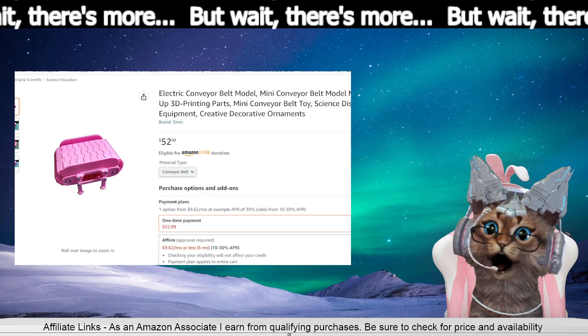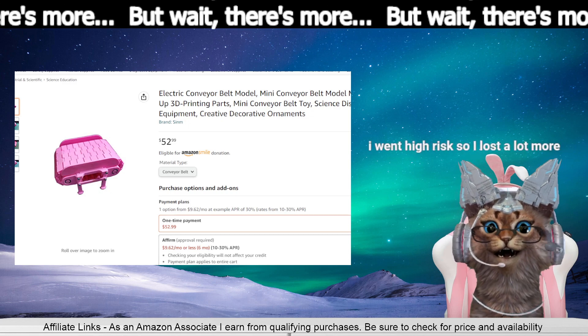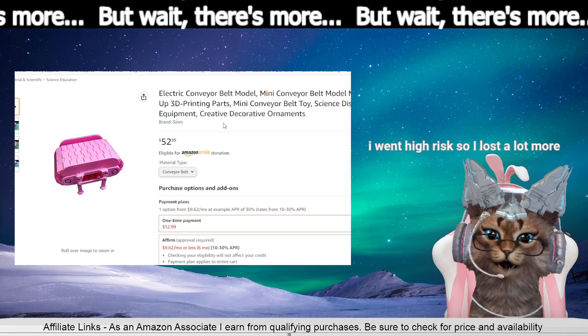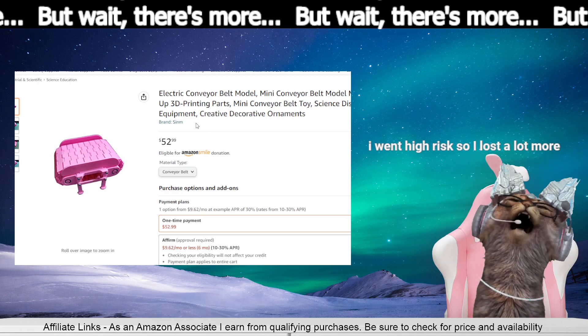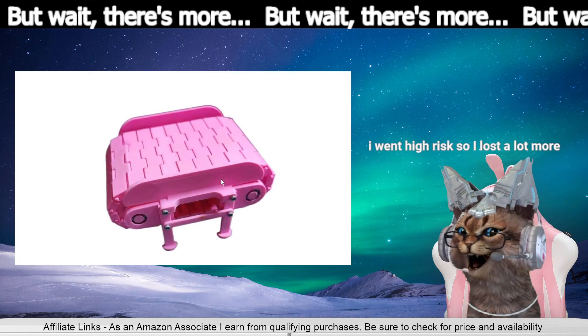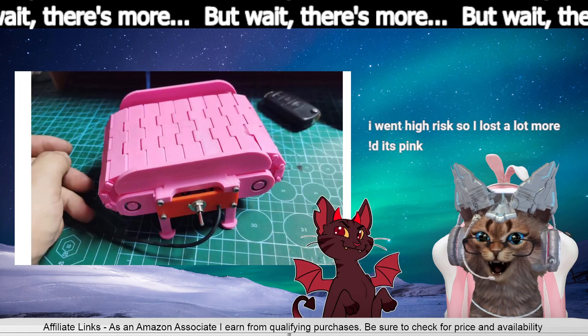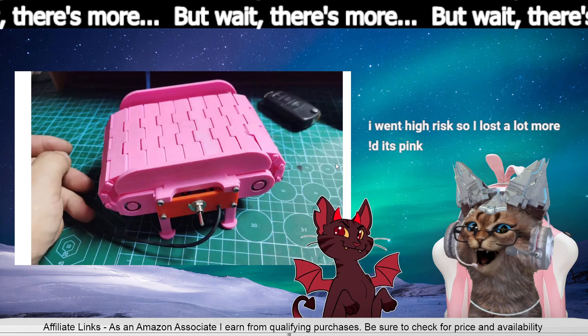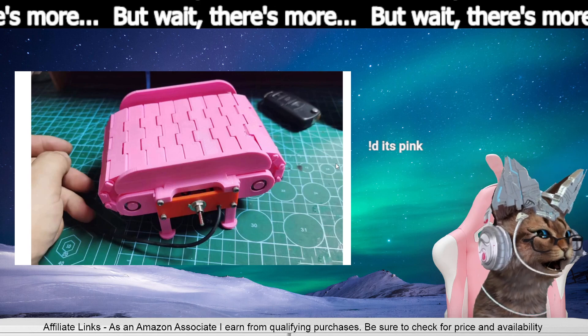It's an electric conveyor belt, mini, using 3D printed parts. Look how cute it is! It's pink. And it's pink — that's the good part about it.